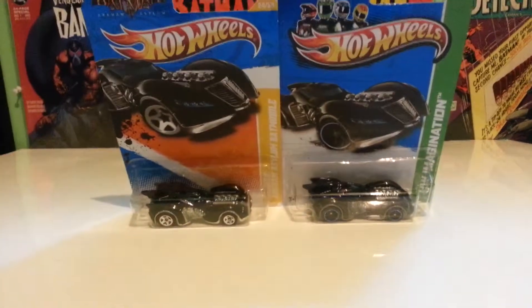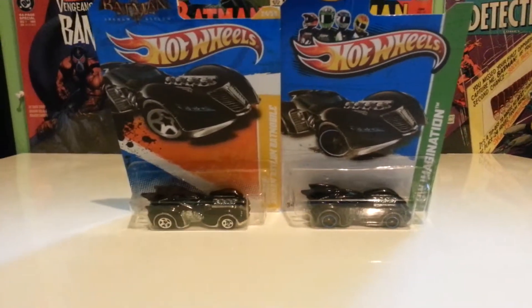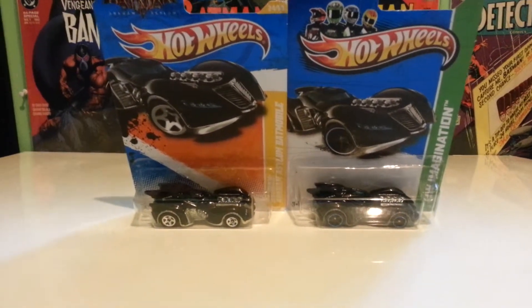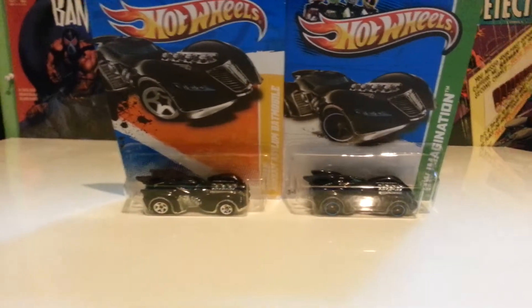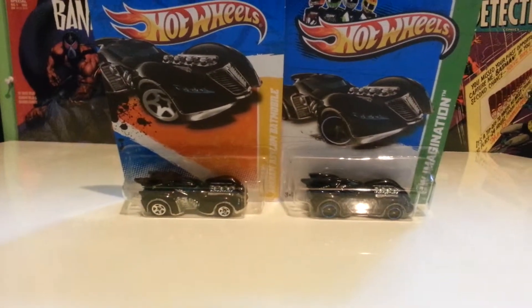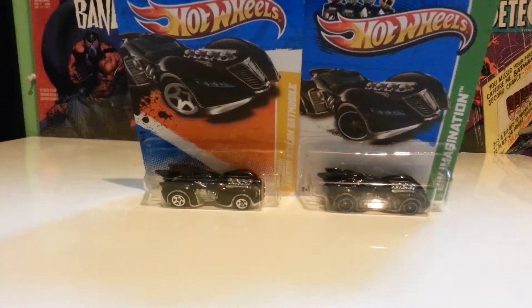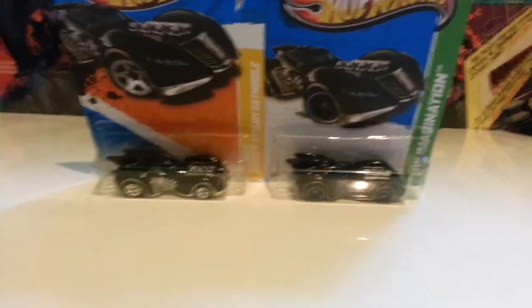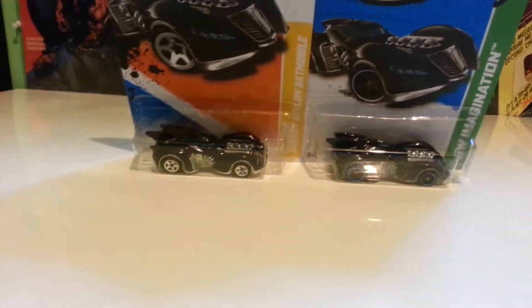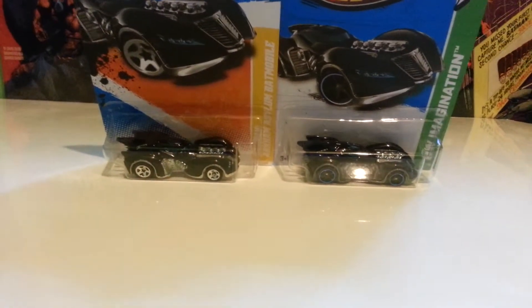Hey guys, this is Andrew from Viotics. I decided to make a comparison video on the two Hot Wheels Batman Arkham Asylum Batmobiles. This Batmobile was featured in the Arkham Asylum game back in 2009, I believe. I don't even know when the release date was anymore. But this was a very brief appearance in the game, but it's otherwise a pretty cool design. So let's look at the original first.